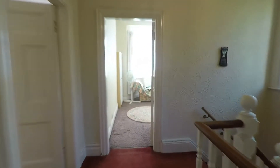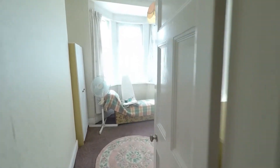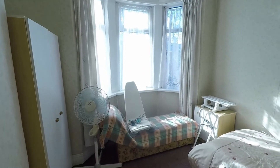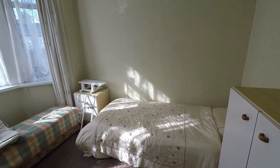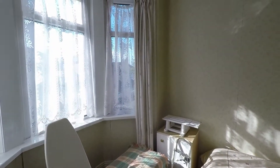Bedroom three first — all bedrooms have bay-fronted windows. This room is quite a spacious single room, though it could also fit a double bed in here as well.